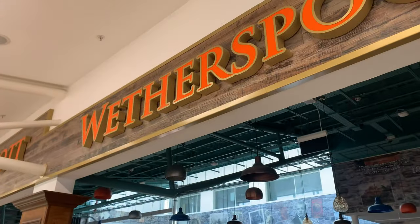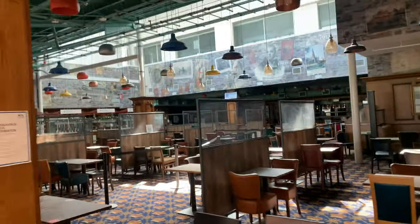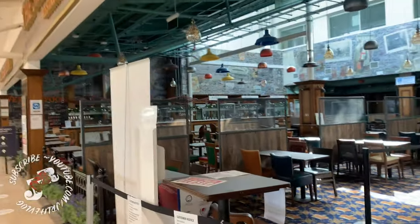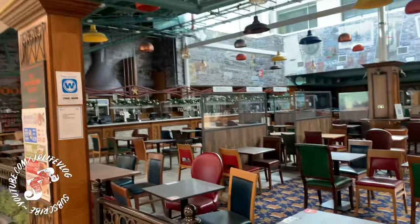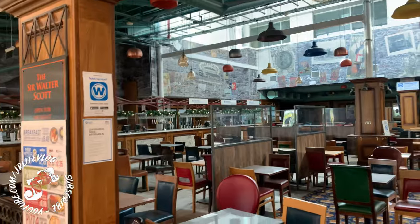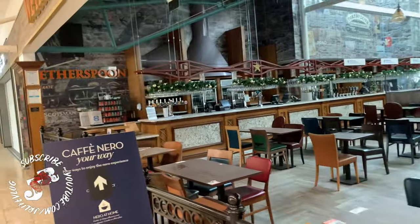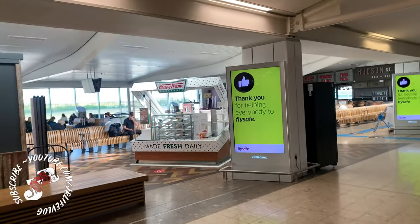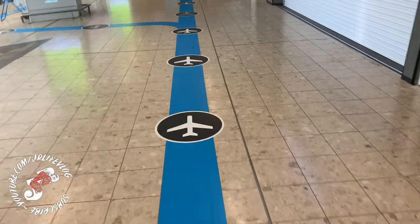Then you've got Wetherspoons — looks very derelict. This is actually quite a new Wetherspoons as well — it was just opened just before Covid started, brand new. But yeah, not much going on there. We've got a Krispy Kreme stand here — don't know if they'll be coming back.